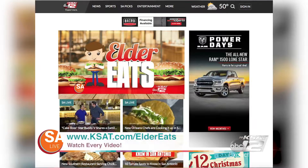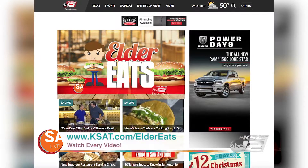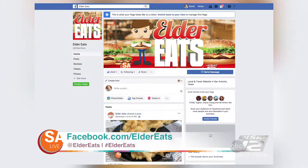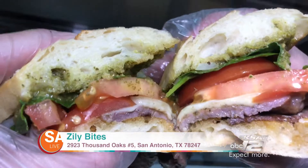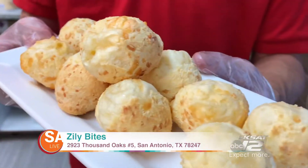Do you want to see all the places I've traveled for Elder Eats? Well, now you can. Go to ksat.com/elder-eats and look at all the restaurants that I've visited, or follow me online at Elder Eats on social media. Keep eating, San Antonio. For SA Live, I'm David Elwin.